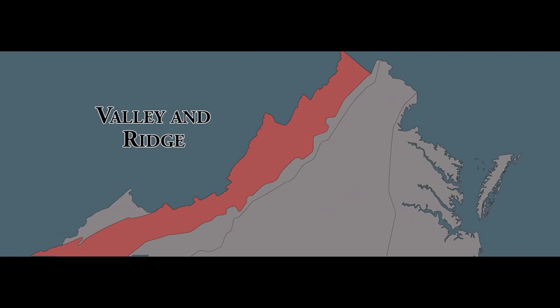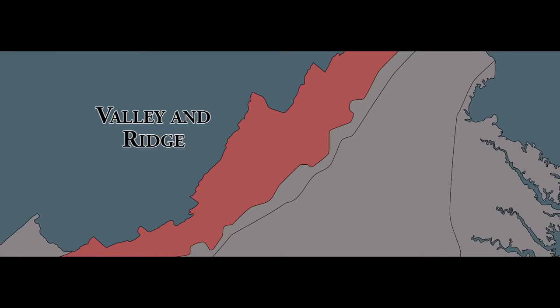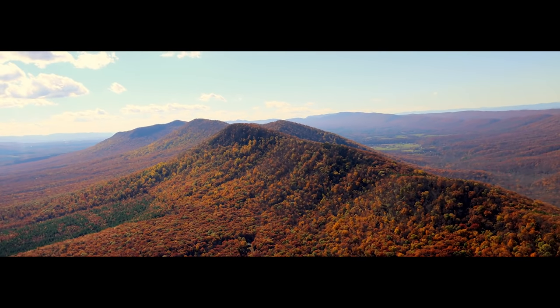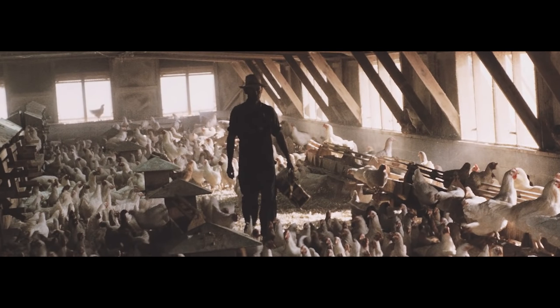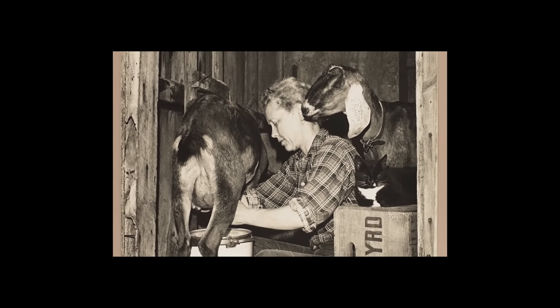The Valley and Ridge Region includes the Great Valley of Virginia and other valleys separated by the Blue Ridge and Allegheny Mountain Ridges. The Blue Ridge Mountains and the Valley and Ridge Region are part of the larger Appalachian Mountain System. West of the Blue Ridge Mountains, its products include poultry, apples, dairy, and beef. Like the Blue Ridge Mountains, this region's most important industry is farming.